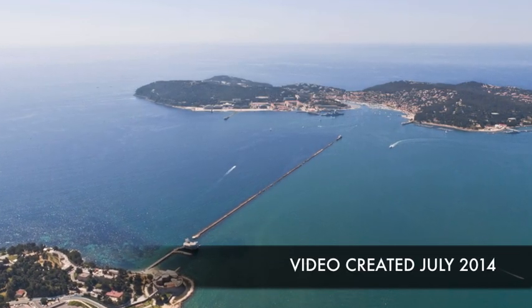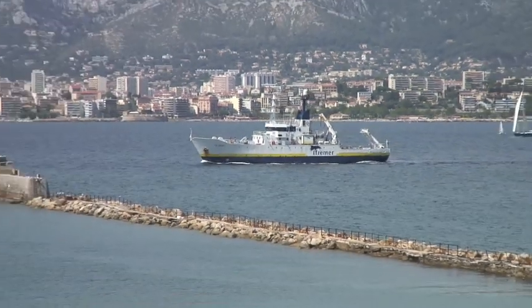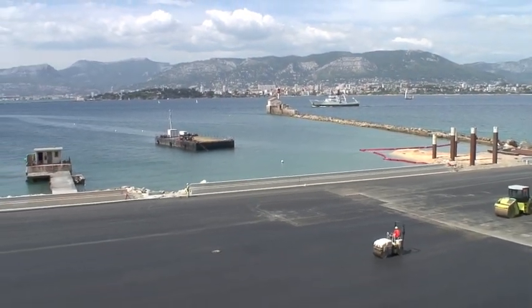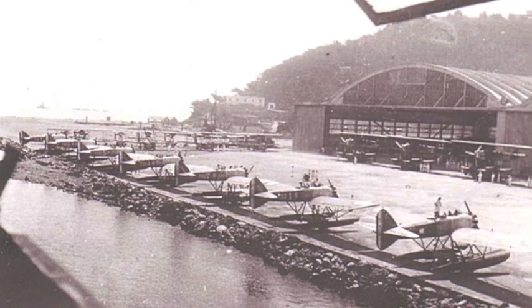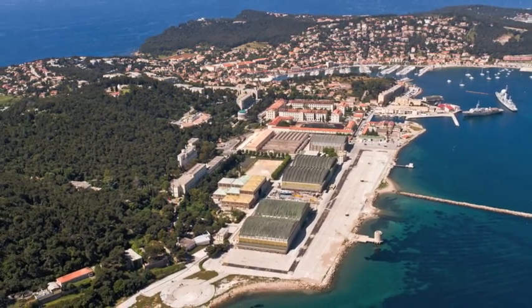The French port of Toulon is seeing a hive of activity near its well-protected entrance, where a former airbase is being rapidly converted into the Mediterranean's largest capacity refit centre. First operational in 1914, the St Mandriere Airbase site was bought by IMS in 2005, and it's actually from up here that you get a full idea of the scale of this project.